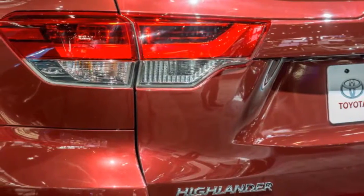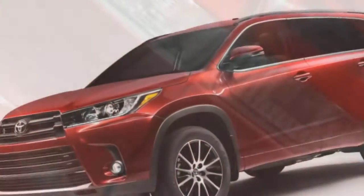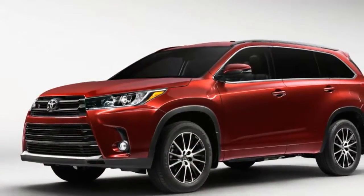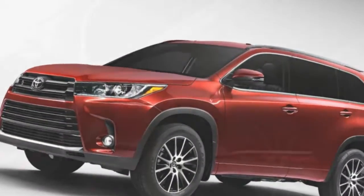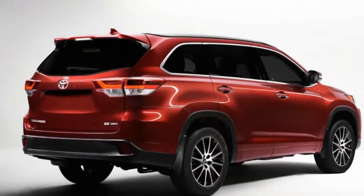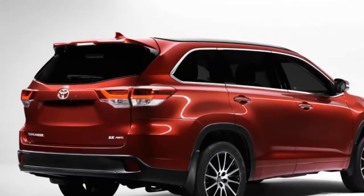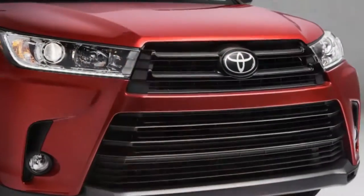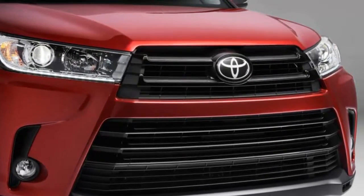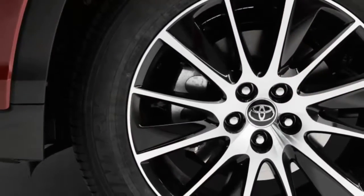A backup camera and windshield wiper de-icers also come standard with the LE Plus. The XLE at thirty-nine thousand one hundred ninety dollars adds leather heated front seats, push-button start with proximity key, sunroof, roof rails, second-row window shades, navigation with voice recognition and apps, garage door openers, an alarm, and a 4.2-inch color display on the instrument cluster. The only significant equipment change for 2017 is that blind spot monitoring with rear cross-traffic alert is now standard.